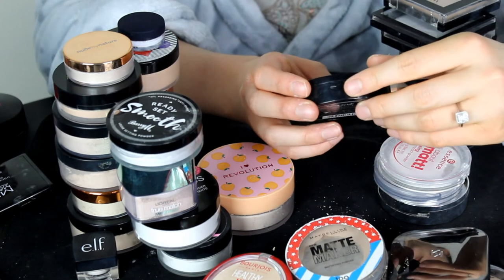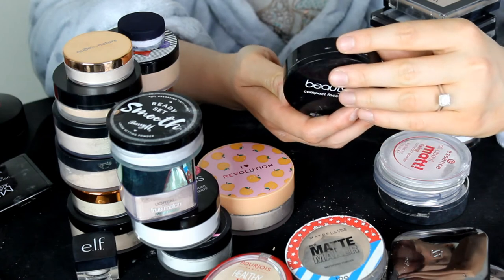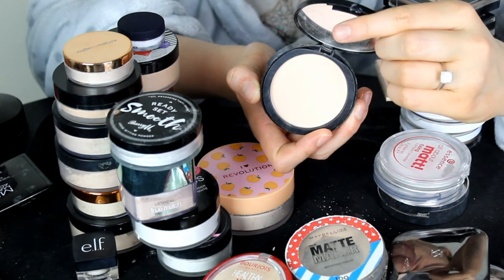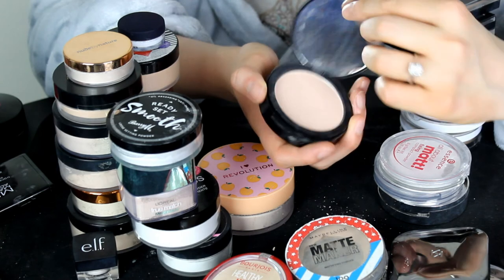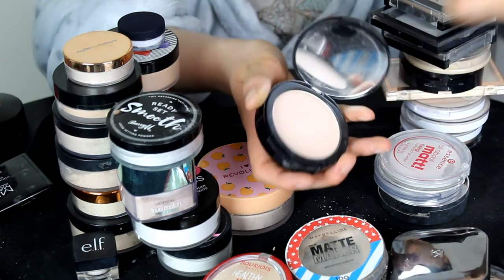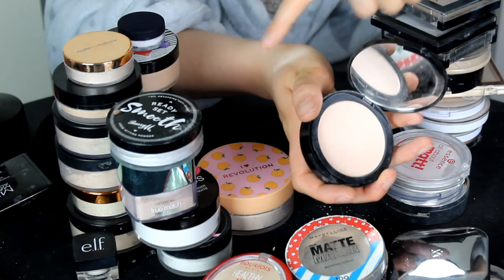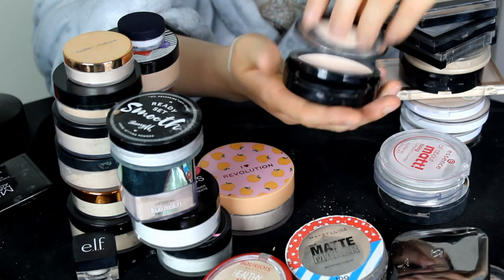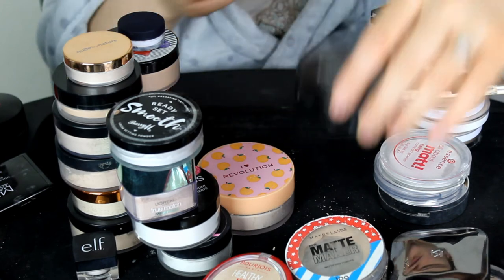This one is the Beauty UK Compact Press Powder in shade 1. This is a really nice powder — it sets the face really well and it's a nice colour, not too dark on my skin, quite light actually. So I'm going to be keeping hold of this one.